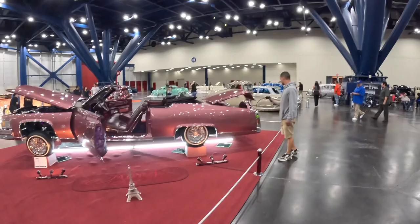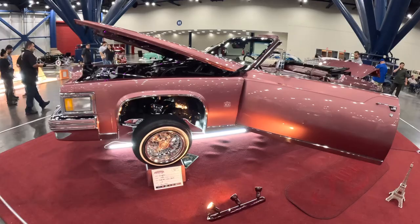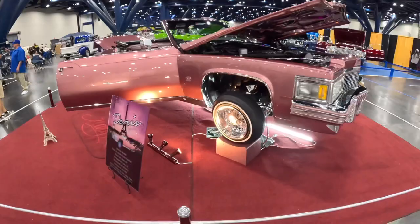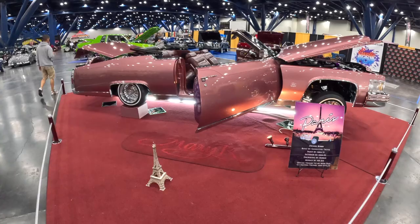You can see another Chevy 3100 over there on the other side. Here we have a '78 Cadillac Paris — never heard of this car. Sick. Maybe that's just the car's name — either way.